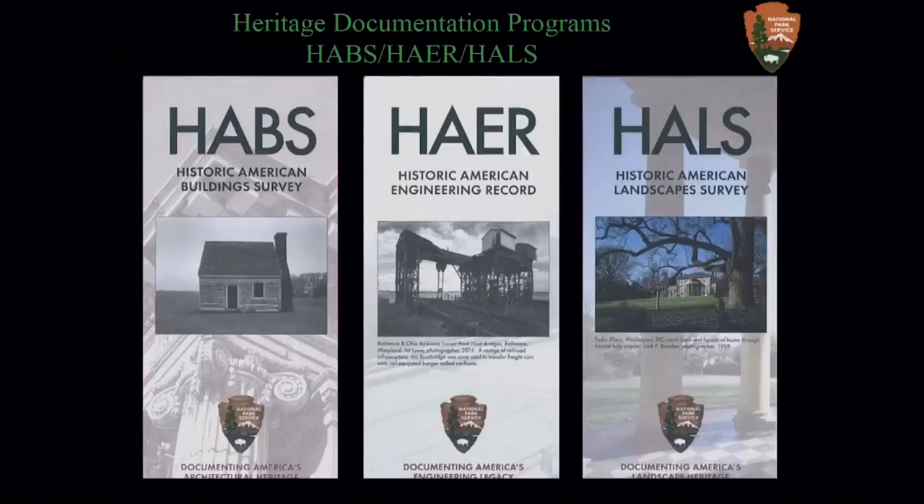We've had nearly a decade of experience with 3D laser scanning technology and have utilized it since 2005 on over 75 projects. These range from the Statue of Liberty to the Space Shuttle Discovery, from the Hayos of Hawaii to the totem poles in Alaska, from the stairs of the Carlsbad Caverns to the Civil War ironclad Cairo at Vicksburg, and from the 12th century victory towers in Afghanistan to the World War I cemeteries in Belgium. Our small but extremely talented staff has gained substantial expertise in utilizing digital technology to help record historic engineering, architectural, and landscape sites.